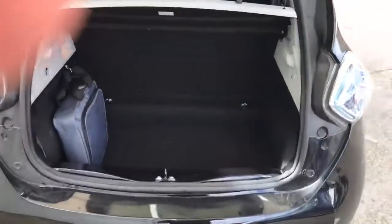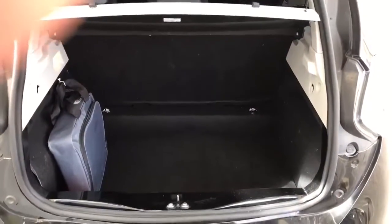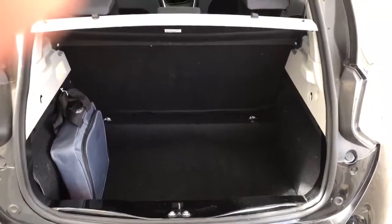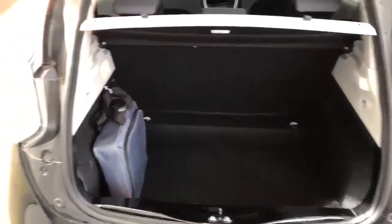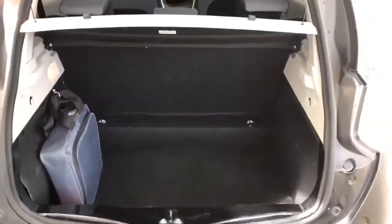There we have the boot of the vehicle. As you can see, the seats fold flat and for a small car you've got a very sizeable boot. The bag on the left there — that's the charging lead, just to let you know.